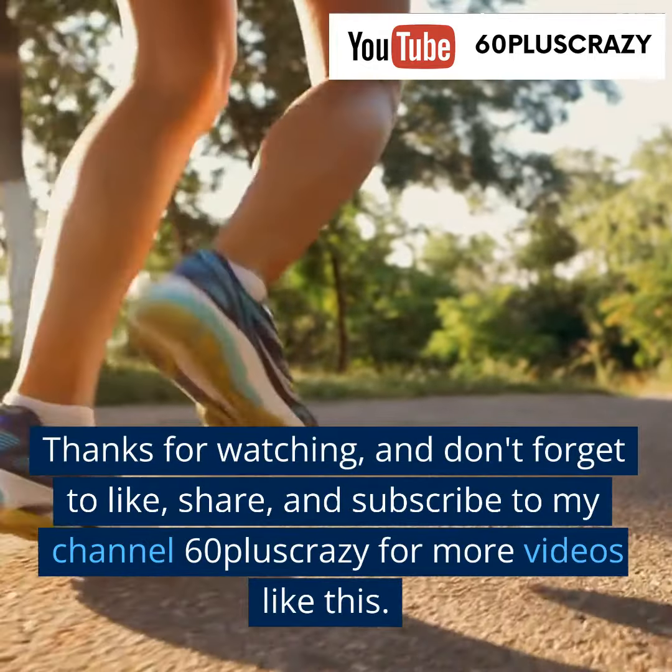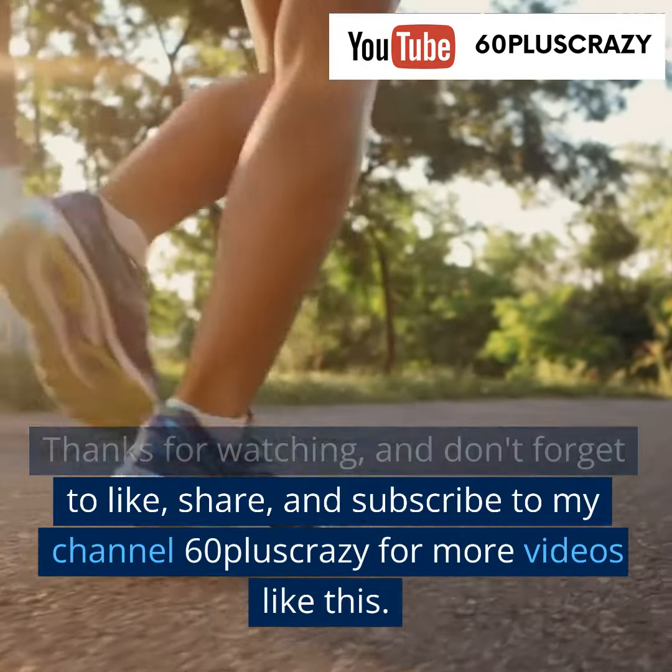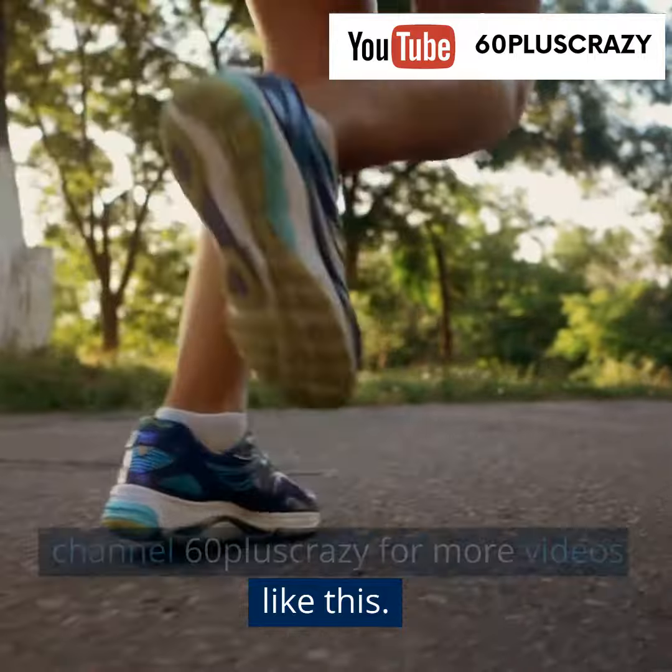Thanks for watching, and don't forget to like, share, and subscribe to my channel 60 Plus Crazy for more videos like this.